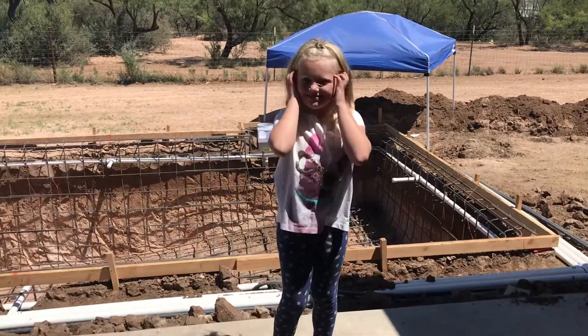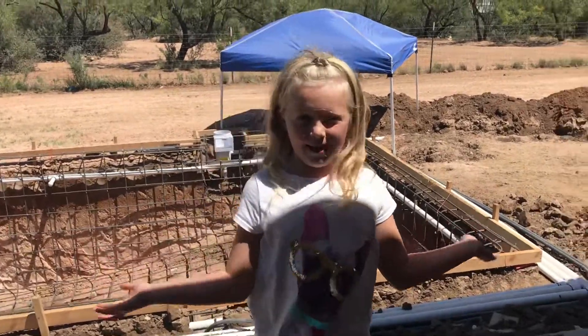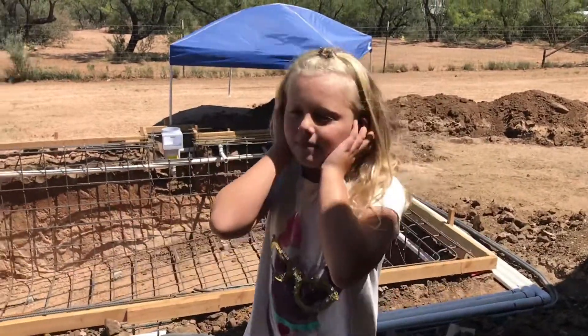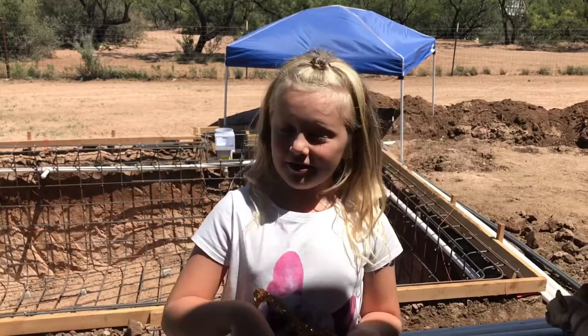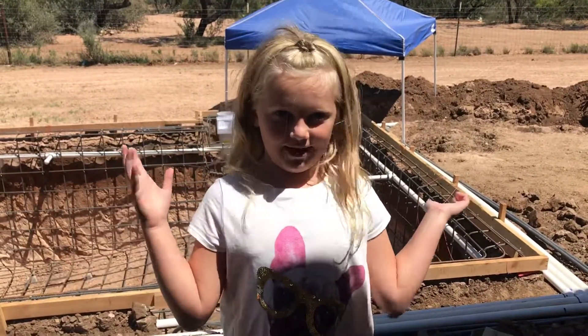Hi guys, welcome back to our channel. So today I'm outside. Porter might come out, I don't know where he is. But I want to show you — we're getting a pool put in, and I want to show you how our backyard looks right now.